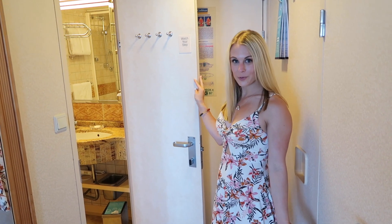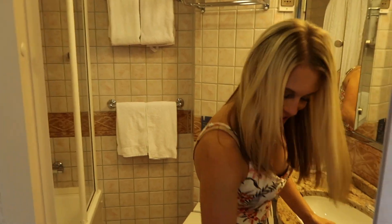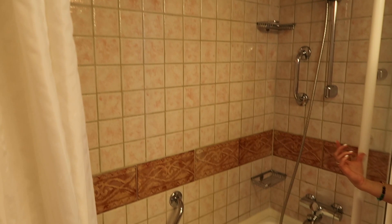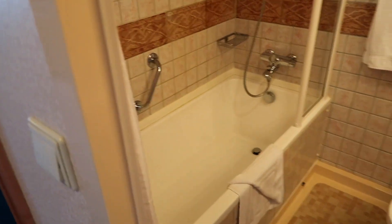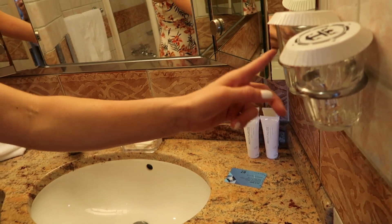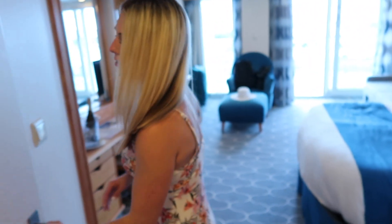I've never been on a cruise so I didn't know how big the bathrooms were supposed to be, but I guess this is a very big bathroom for a cruise. You have to watch your step right there. You have the sink right here, the toilet, there's towels, and then there's the bathtub with the shower. They also provide little body lotions, shampoos, conditioners, and shower gels, all in the corner.